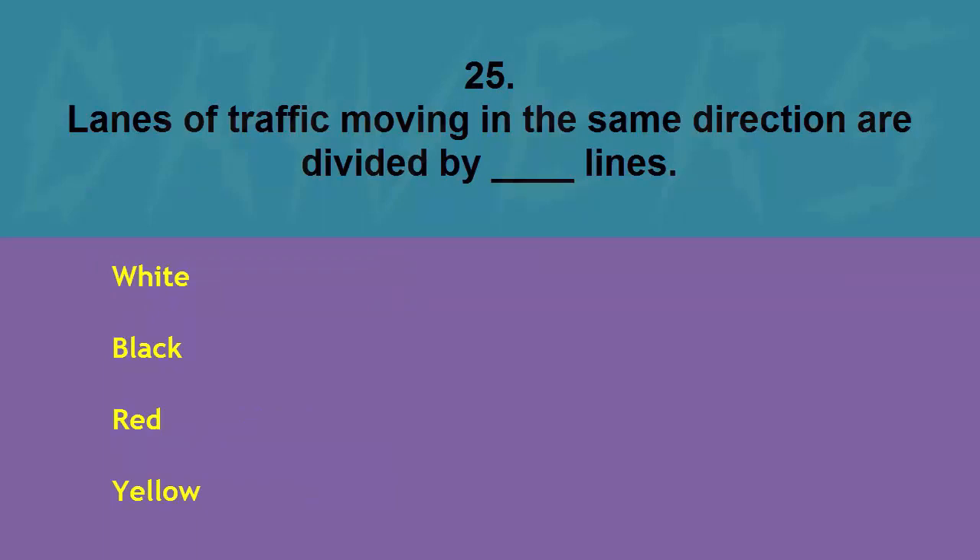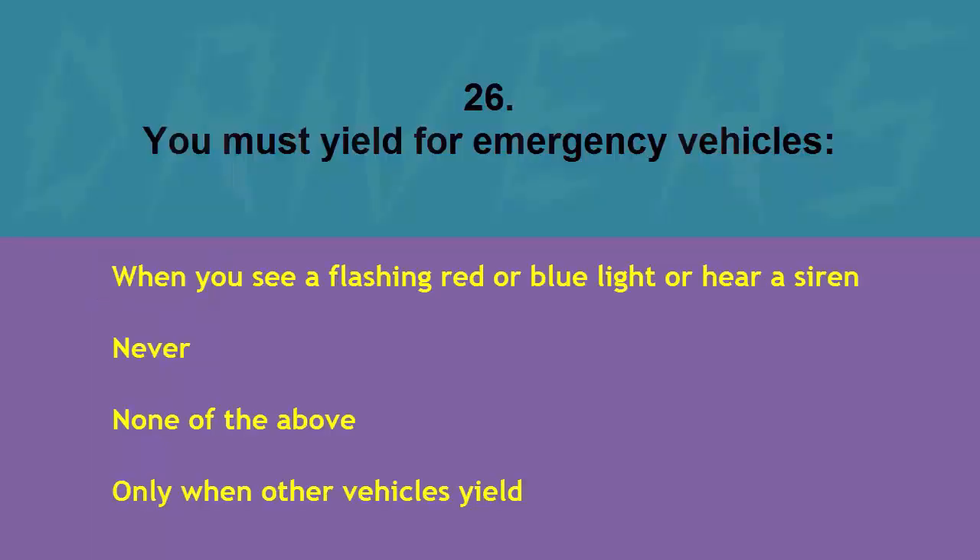Lanes of traffic moving in the same direction are divided by blank lines: white, black, red, or yellow. The correct answer is white.